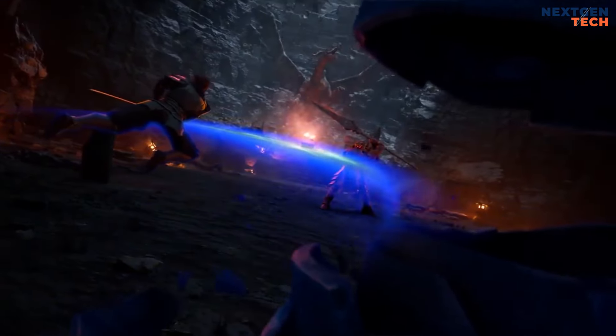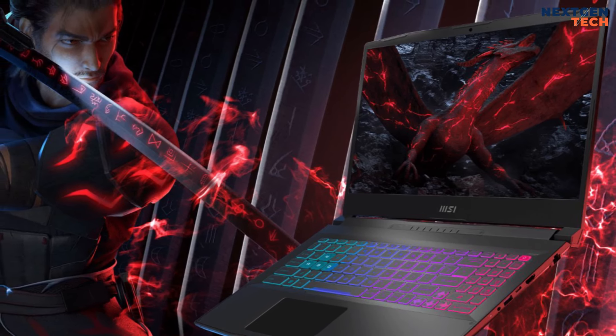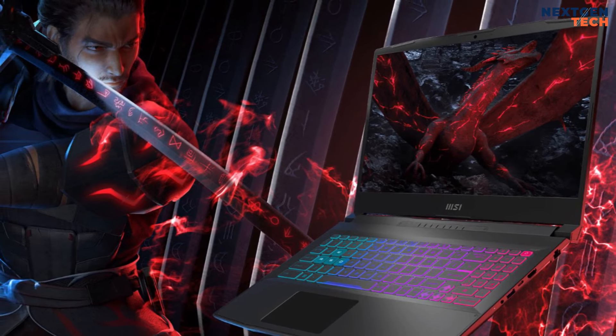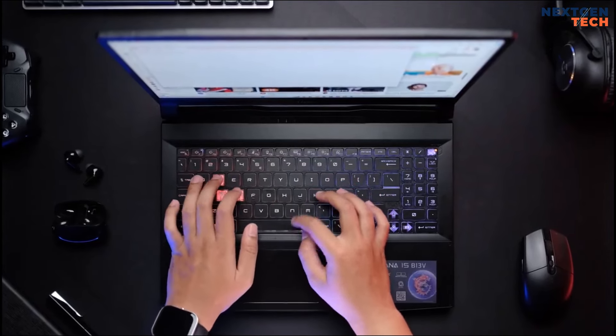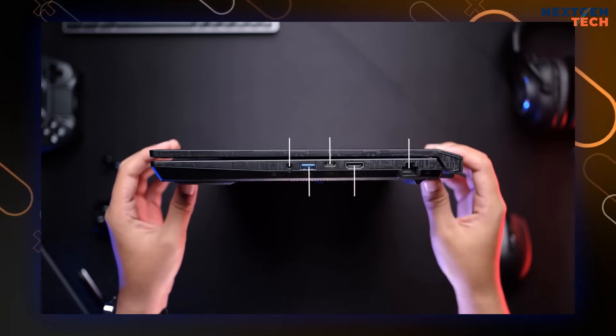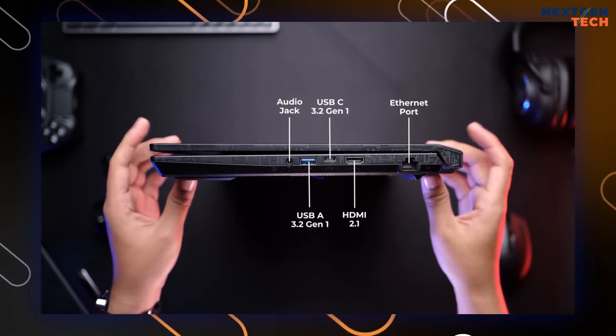While it's bulky and has a basic plastic build, the Katana 15's performance shines, handling demanding games like Control and Far Cry 6 at high settings. The keyboard is comfortable, though the trackpad is less responsive. Connectivity options are robust, including Ethernet, HDMI, USB-C, and several USB-A ports.